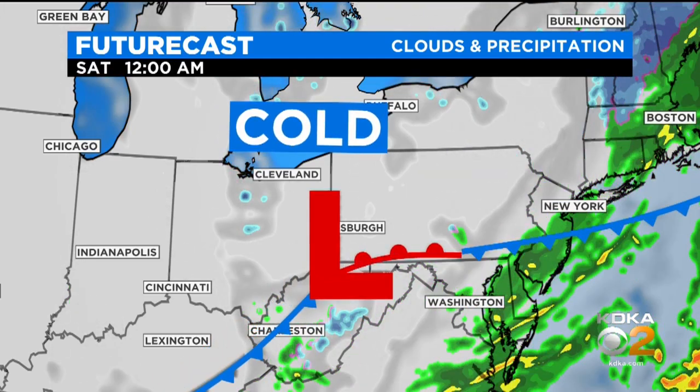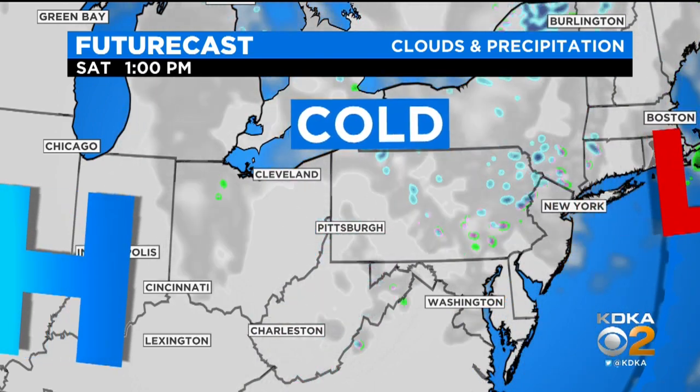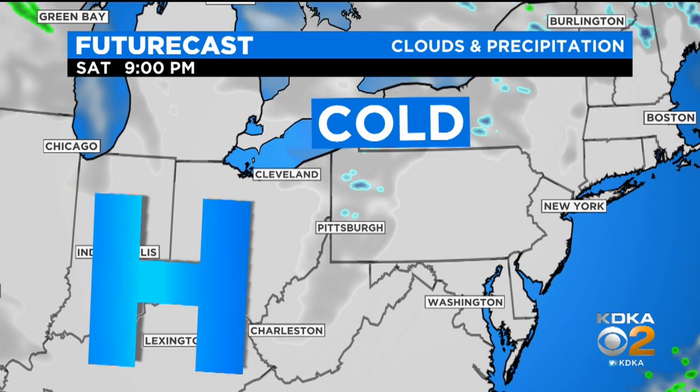This low is going to continue to move on. Still some scattered light snow into Saturday morning as that cold air drains across Lake Erie. It's going to be in the 20s early Saturday morning — so a very cold start to the day, cool finish.